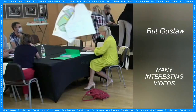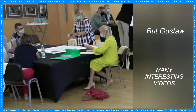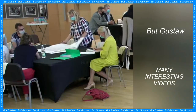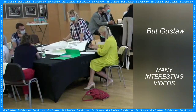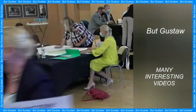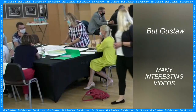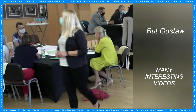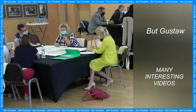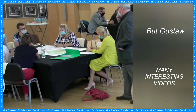This means that teratomas can contain parts of any part of the body. Most often, these are hair, muscles, teeth or bones. Less often, teratomas contain more complex forms, such as eyes or parts of the brain. It is a rare type of cancer that usually occurs in the ovaries or testicles. Currently, the typical treatment is to remove the tumor.